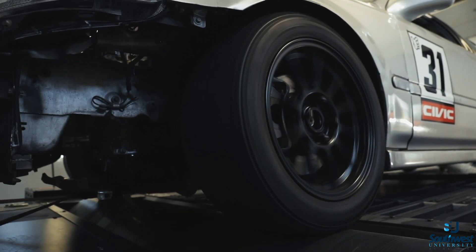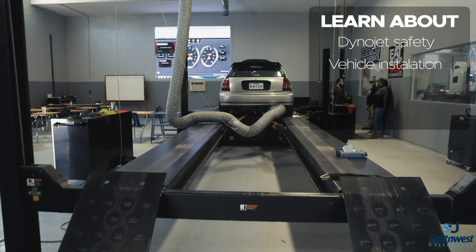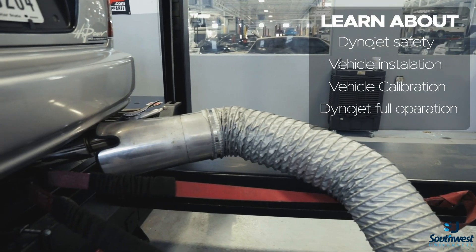Students that are taking our performance courses learn everything about the Dyno, from safety, loading up a vehicle, calibration, and full operation of the Dyno.